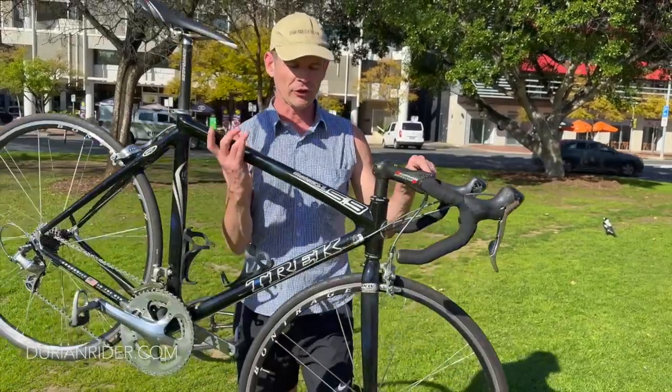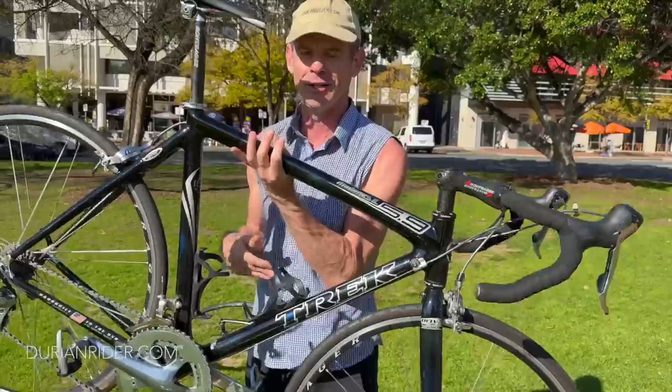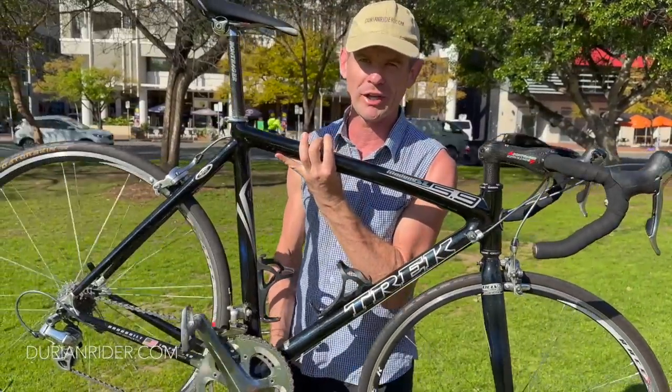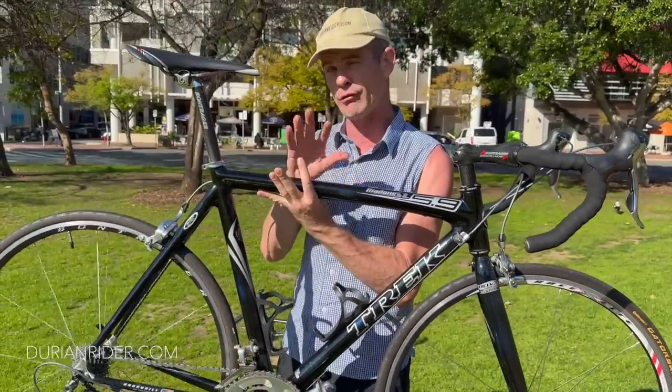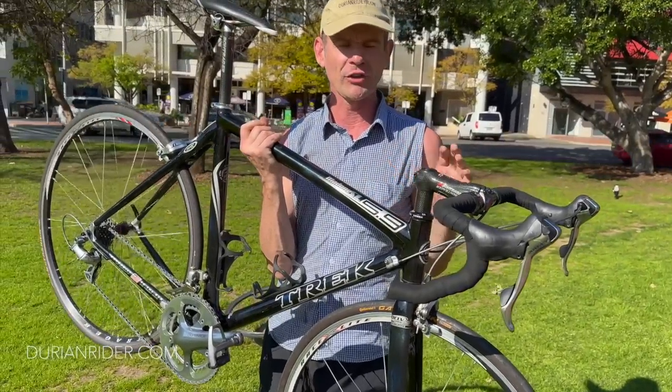We have a Trek here — this is the 5.9 SL Madone, made in USA, unlike my S-Works SL8 which is made in China. There's nothing wrong with made in China — my iPhone is made in China — but I'm just saying for the money.